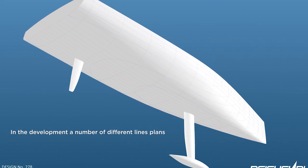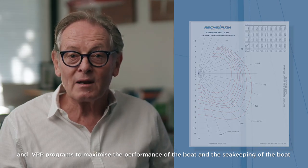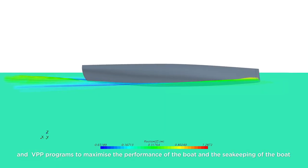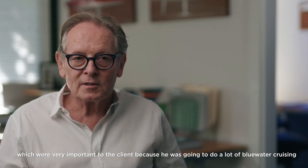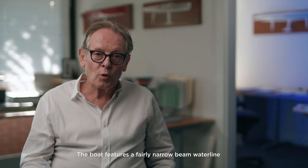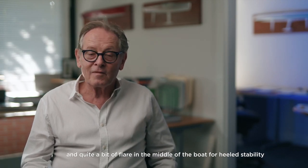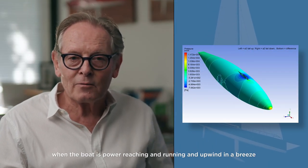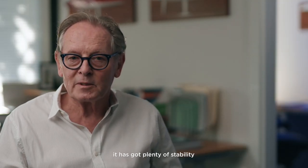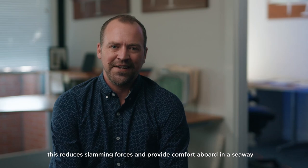In the development we ran a number of different lines plans through CFD programs and VPP programs to maximize the performance and sea keeping of the boat, which was very important to the client as he was going to do a lot of blue water cruising. The boat features a fairly narrow beam waterline for light-air performance, with quite a bit of flare in the middle of the boat for heeled stability. We incorporated a small amount of V in the forward sections of the hull, which reduces slamming and provides comfort in a seaway.